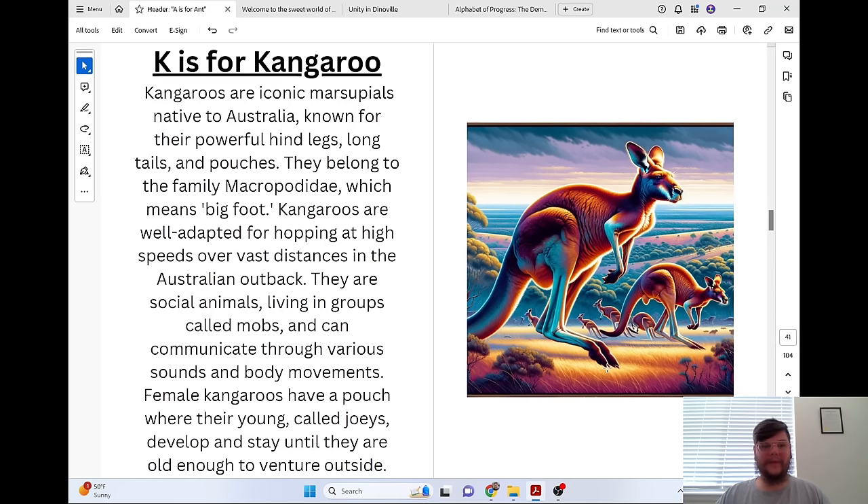K is for Kangaroo. Kangaroos are iconic marsupials native to Australia, known for their powerful hind legs, long tails, and pouches. They belong to the family Macropodidae, which means Bigfoot. Kangaroos are well adapted for hopping at high speeds over vast distances in the Australian outback. They are social animals living in groups called mobs and can communicate through various sounds and body movements. Female kangaroos have a pouch where their young, called joeys, develop and stay until they are old enough to venture outside.